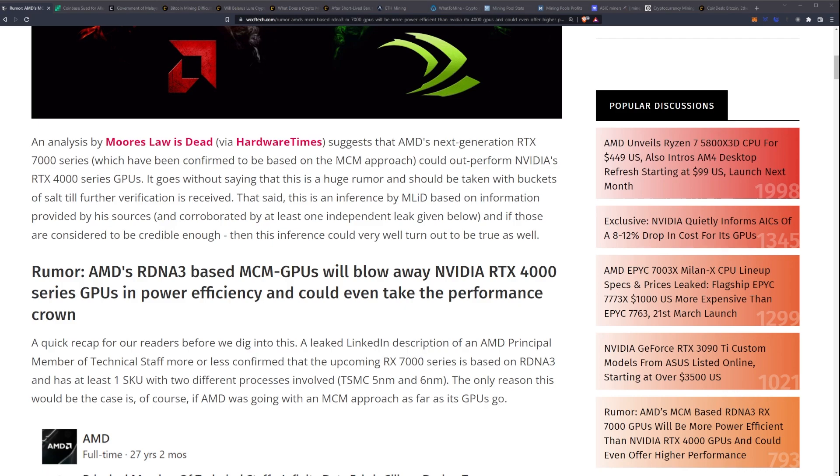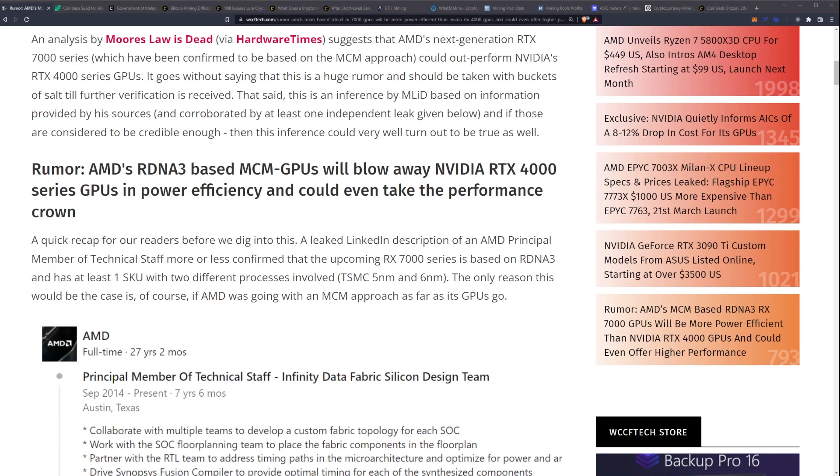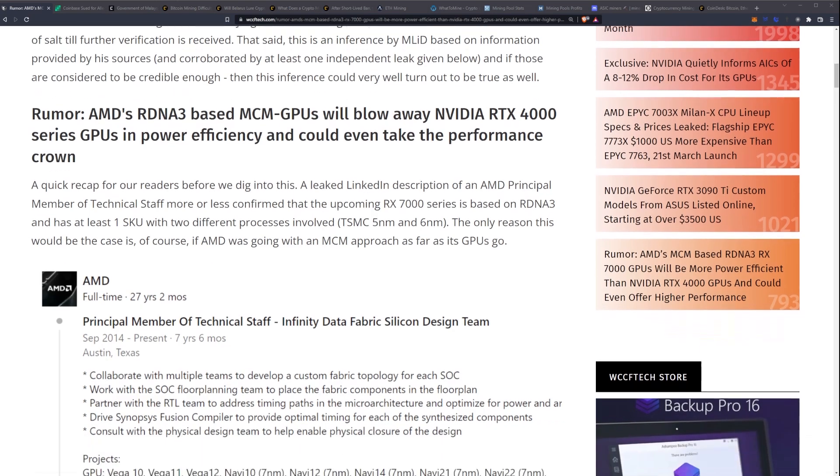It goes without saying that this is a huge rumor and should be taken with buckets of salt till further verification is received. That said, Moore's Law is Dead is inferring this based on information from his sources, corroborated by at least one independent leak, and if those are considered credible enough, this inference could very well turn out to be true.